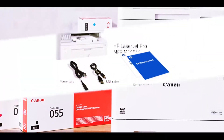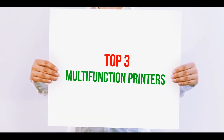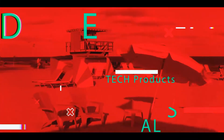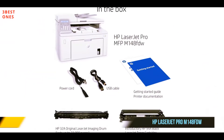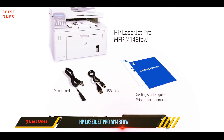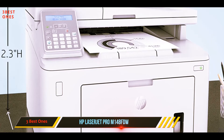Hi guys, welcome back to my channel. In today's video we're going to check out the top three best multifunction printers. Starting at number three, the HP LaserJet Pro M148 FDW — if you're looking for an affordable four-in-one printer for a home office or small business, the HP LaserJet Pro M148 FDW checks all the boxes.